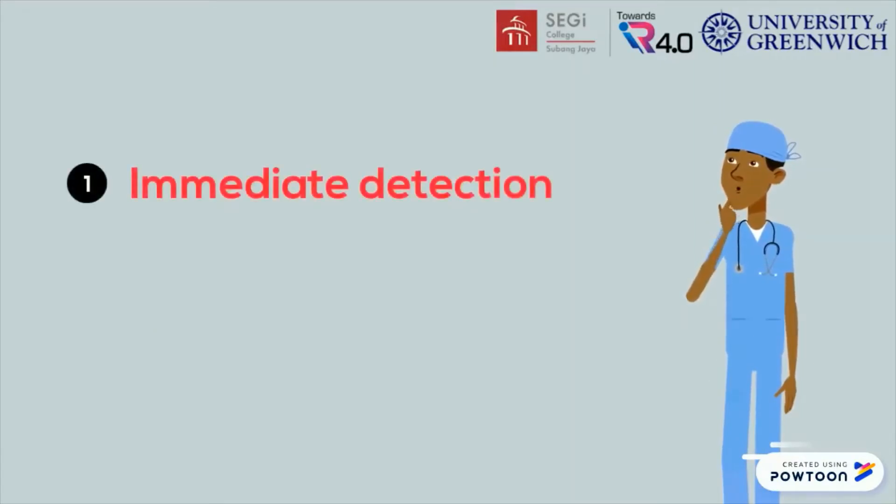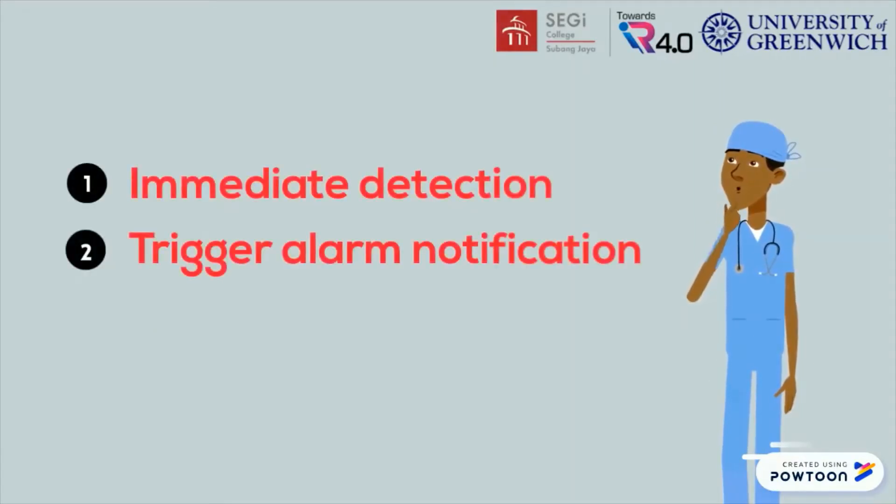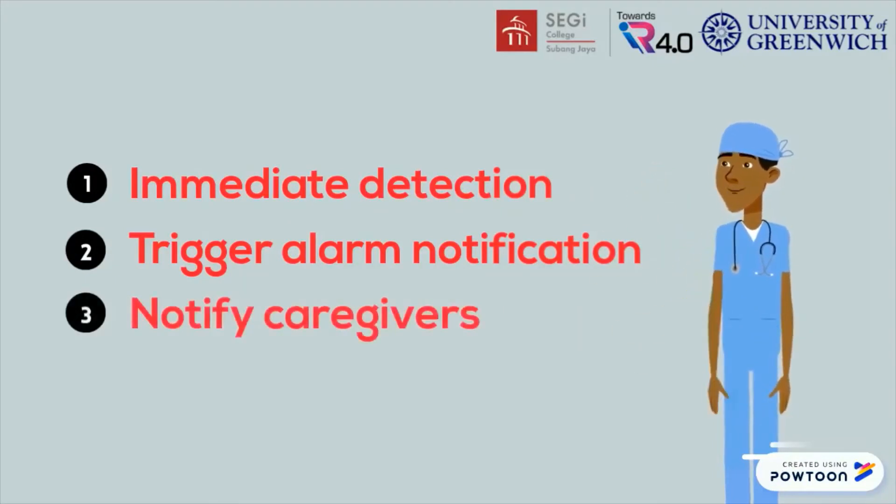Therefore, immediate detection of fall events should be implemented. An alarm notification should be triggered when any fall event is detected to notify the caregivers.